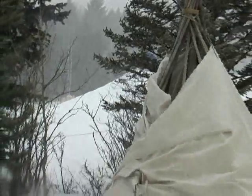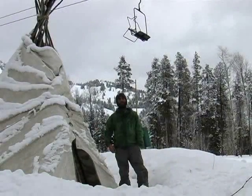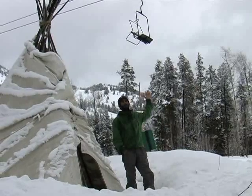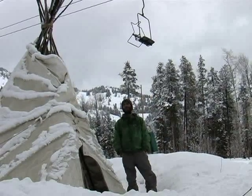Been living in this place for about two years now, since Christmas of 2007. So it truly is ski-in, ski-out here at the teepee on Pooh Bear. Got my very own chairlift here to get me up and down.